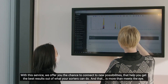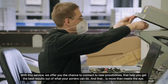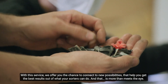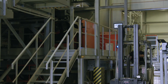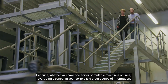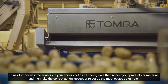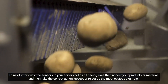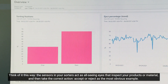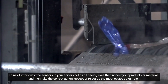With this service we offer you the chance to connect to new possibilities that help you get the best result out of what your sorters can do. And that is more than meets the eye. Because whether you have one sorter or multiple machines or lines, every single sensor in your sorter is a great source of information. Think of it this way: the sensors in your sorters act as all-seeing eyes that inspect your products or material and then take the correct action — accept or reject as the most obvious example.